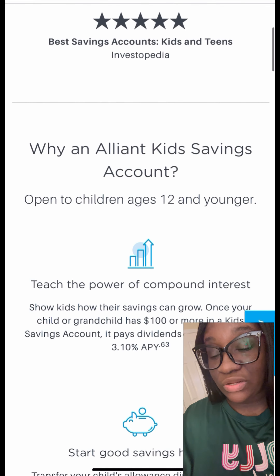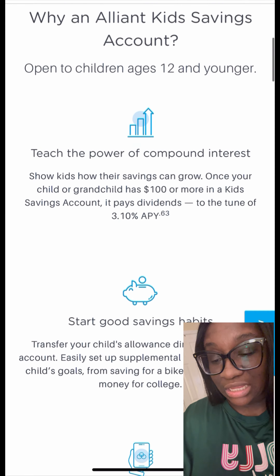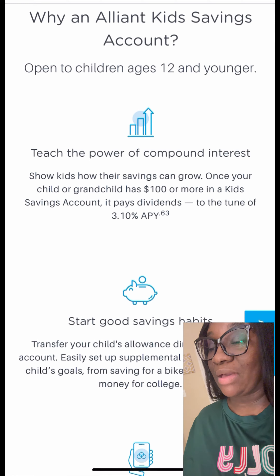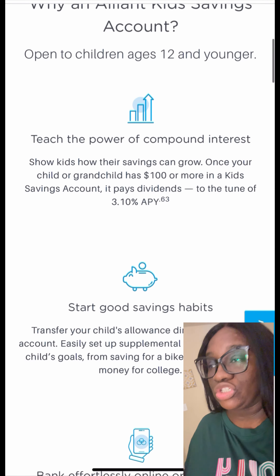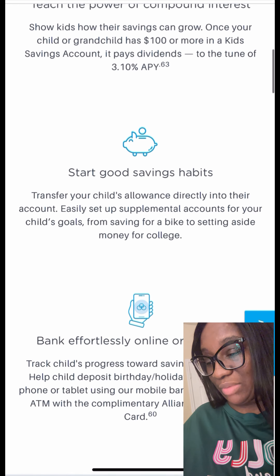They do provide 24/7 ability to review balances and transfer money in online banking and mobile banking. Versus Capital One, for me, I'm able to go to the branch to deposit some money or do a wire transfer or whatever. With Alliant, they only do online banking and mobile banking.